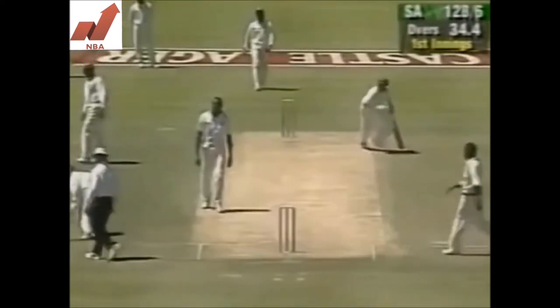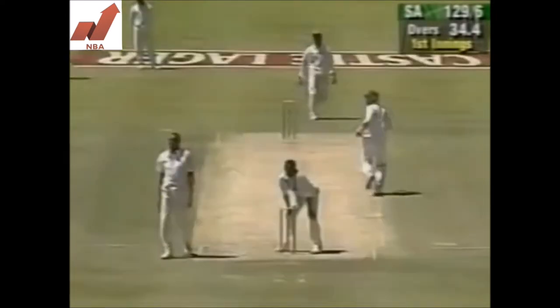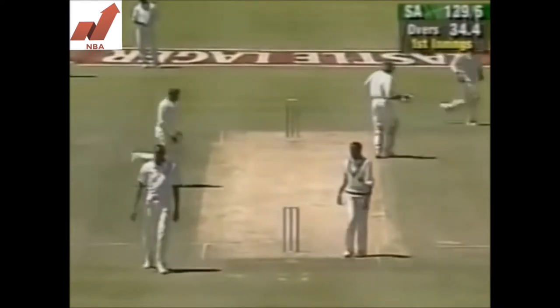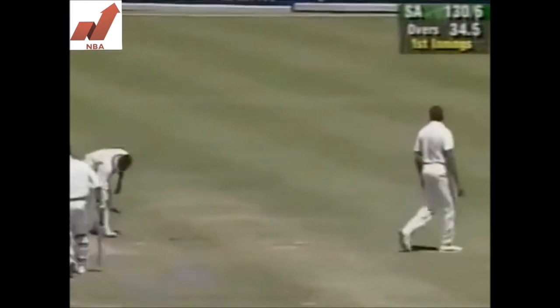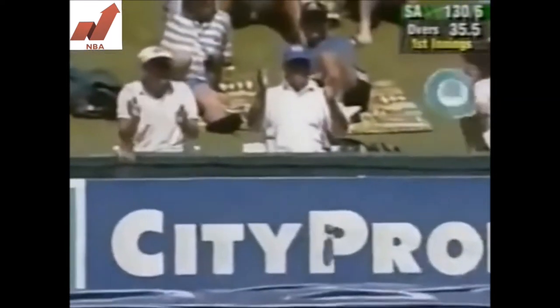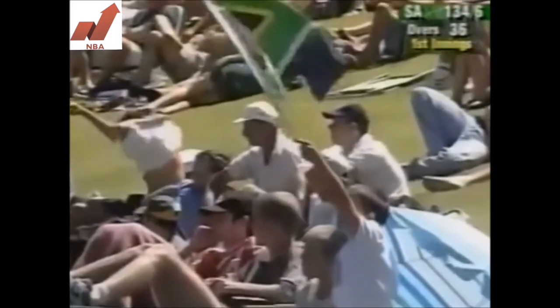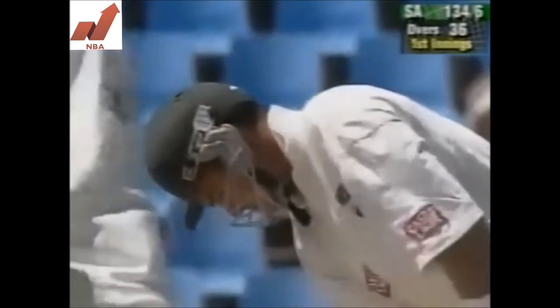You got it through the mid-off, who was standing very wide indeed because of the cinema, and that was pushed straight through the orthodox mid-off position. So Boucher gets off the mark. That's a sloppy delivery — five very good balls, he knows it was a shocker, halfway down the pitch and anybody could have walloped it. 134 for 6.